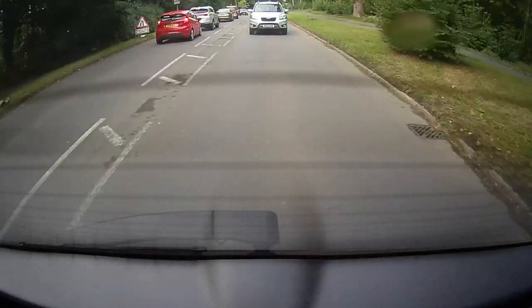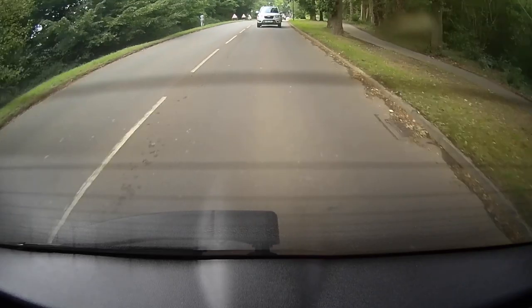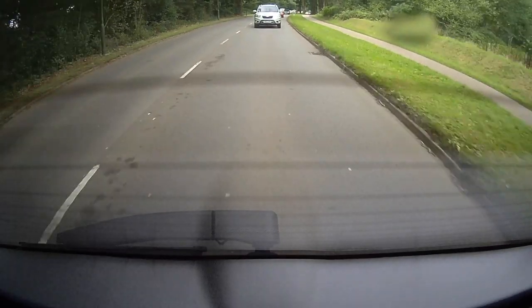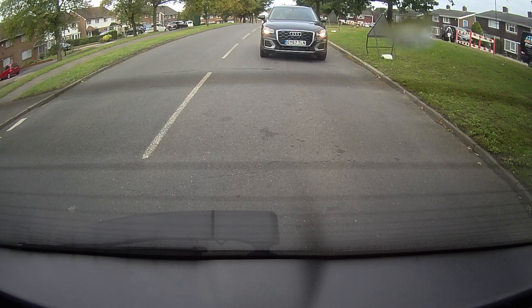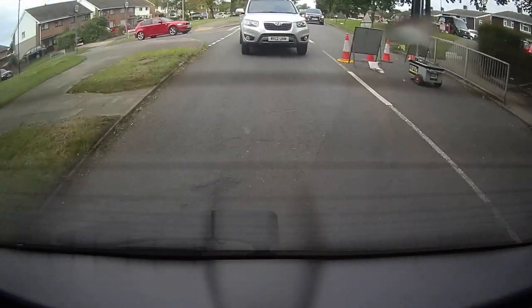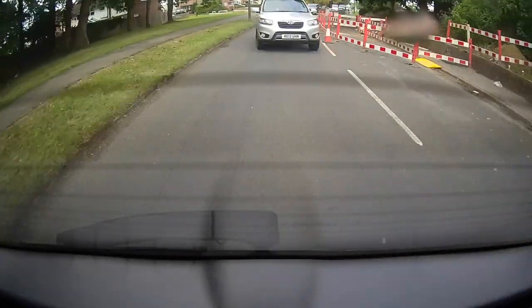These sorts of situations are surprisingly common. They're often down to drivers becoming complacent, maybe because they know the area, and just not concentrating. And that means they don't read the road properly, and they make these sorts of mistakes. If we look back at the footage, we can also see the red car is a bit of a sheep — he's just copying and following the car in front. When the silver car pulls out, he pulls out. When the silver car turns left incorrectly, he turns left incorrectly.